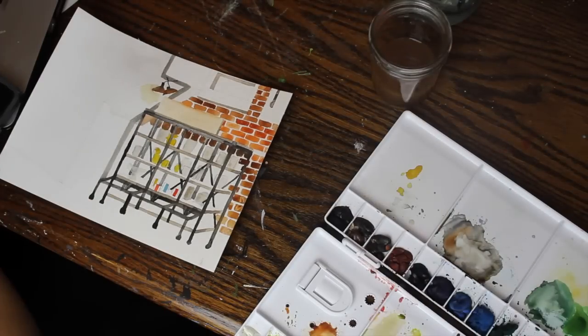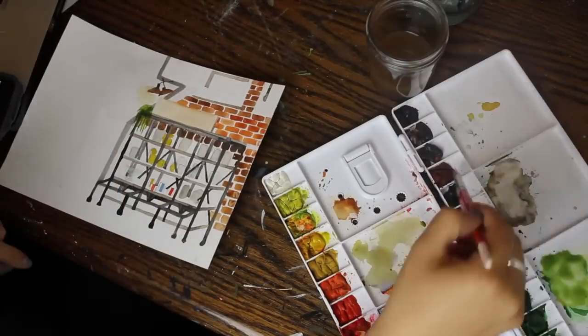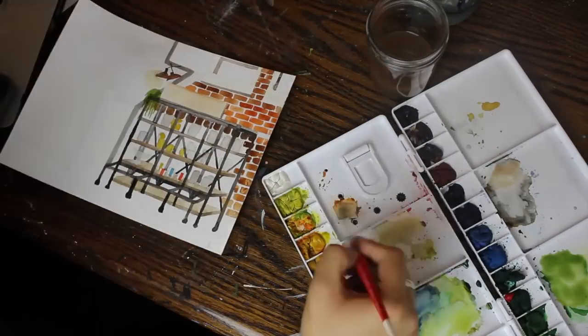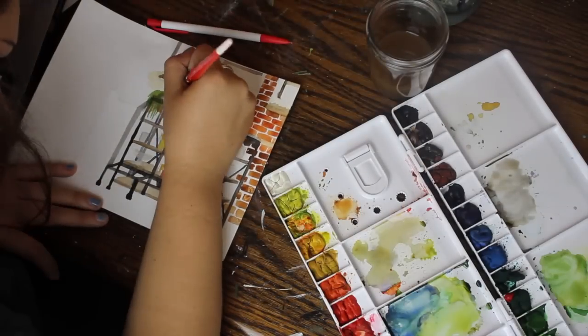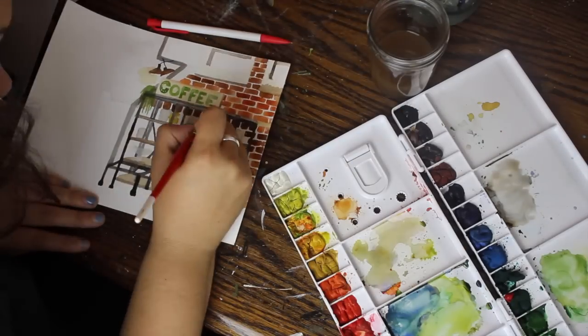As you can see the lighting changed a little bit in this video. I'm using studio lighting for part of it. I used to be really limited to only filming in the daytime, but now I have some studio lighting that I've been borrowing from Asia and it allows me to film at night, which is awesome because I tend to get all my creative vibes flowing in the nighttime and then I want to paint.